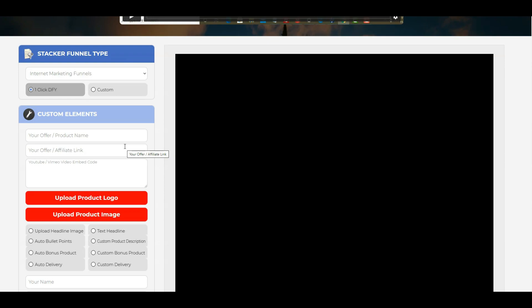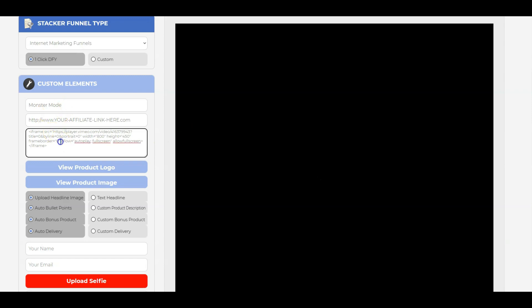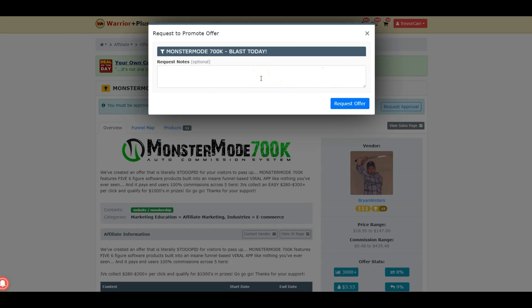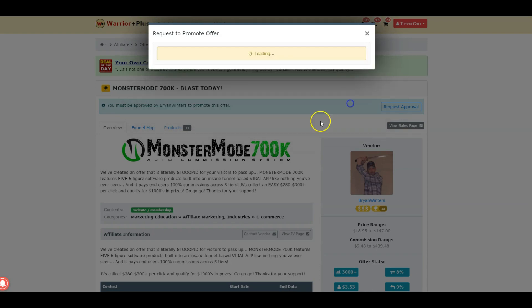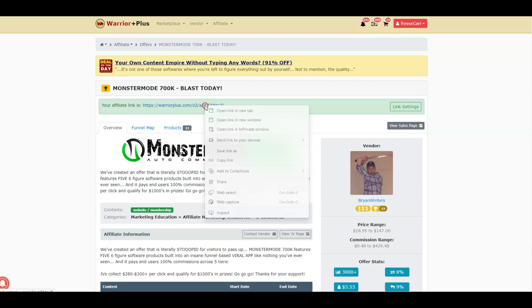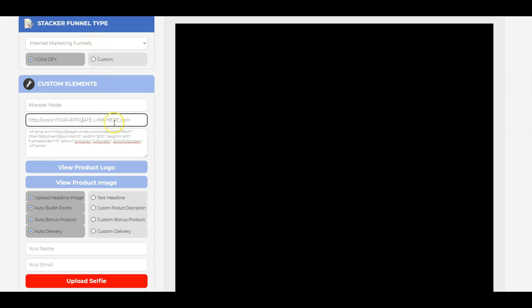You can also use this for your own bonuses - it's a bonus page builder at its core, but it comes with a done-for-you element so you can make money straight out the gate. If we choose the done-for-you option and select Monster Mode, you'll notice it's pre-filled and you just need to put your affiliate link in. You come over to request approval, get your link - it might take a bit longer if you don't have a great history, but Brian will accept you regardless.